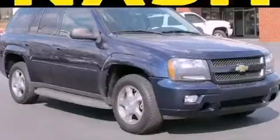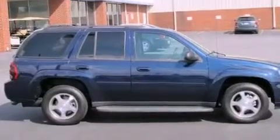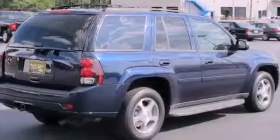This is a 2008 Chevrolet Trailblazer, a big SUV for big fun. It features a 4.2-liter six-cylinder engine and a four-speed automatic transmission.